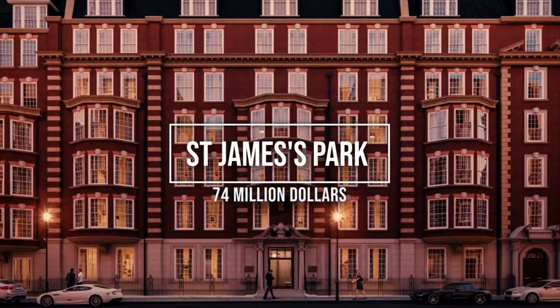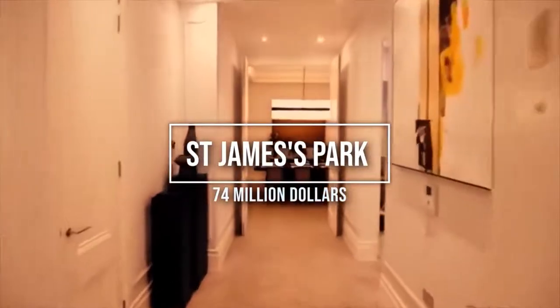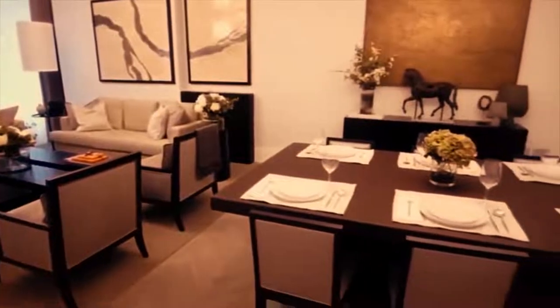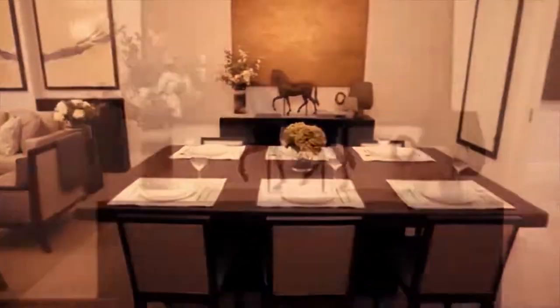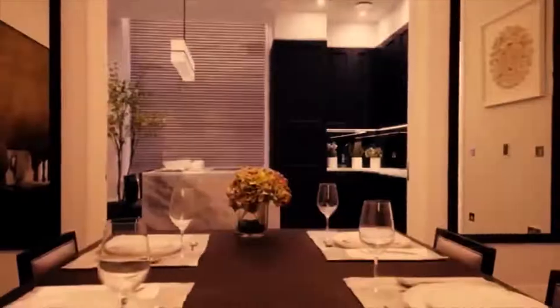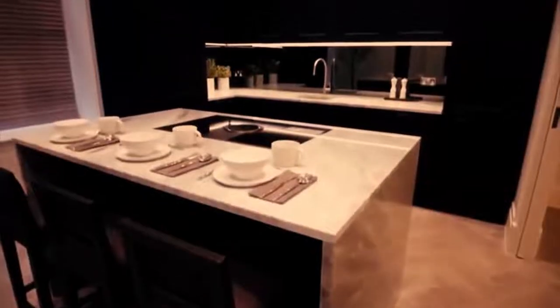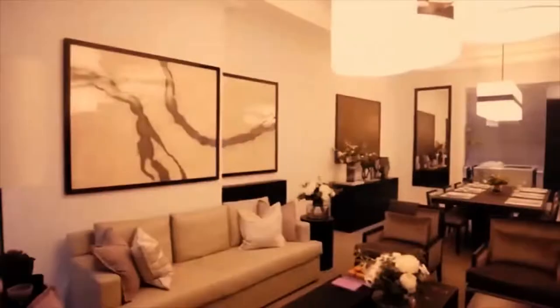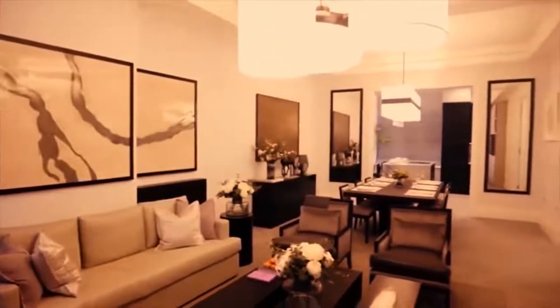Number 2: St. James Park, $74 million. It's precisely what you would expect for this location and this price point — a gorgeous townhouse, quite literally a stone's throw from Buckingham Palace. The seven floors at Buckingham Gate span 14,227 square feet.